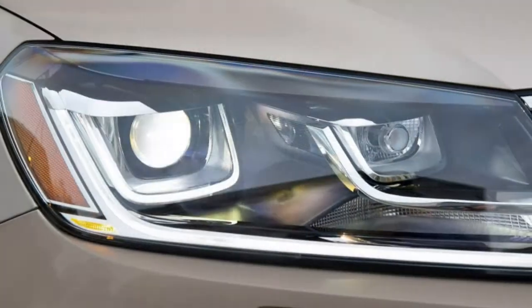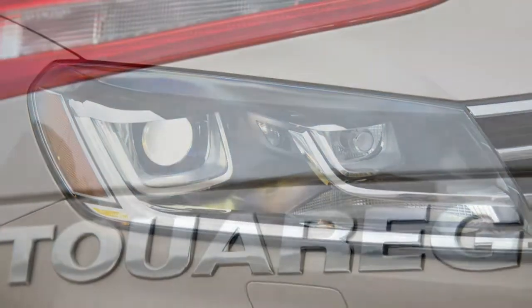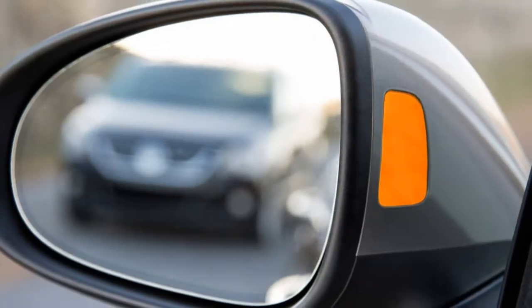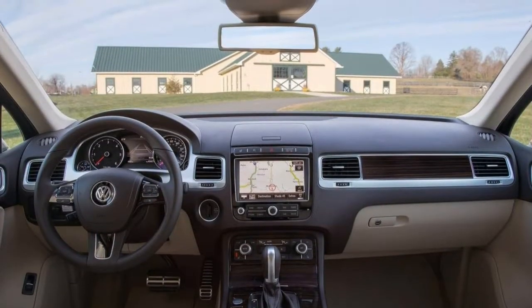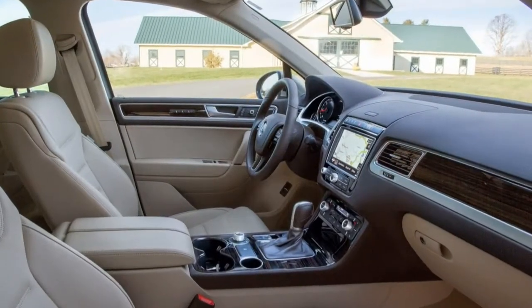The 2017 Volkswagen Tiguan is pricier than the average crossover, and that puts it between two classes when you consider the competition. On the high end are models such as the Acura MDX, BMW X5, and Lexus RX 350. These luxury-branded vehicles are arguably more prestigious, though likely not as well-equipped with features as the Tiguan for similar money.